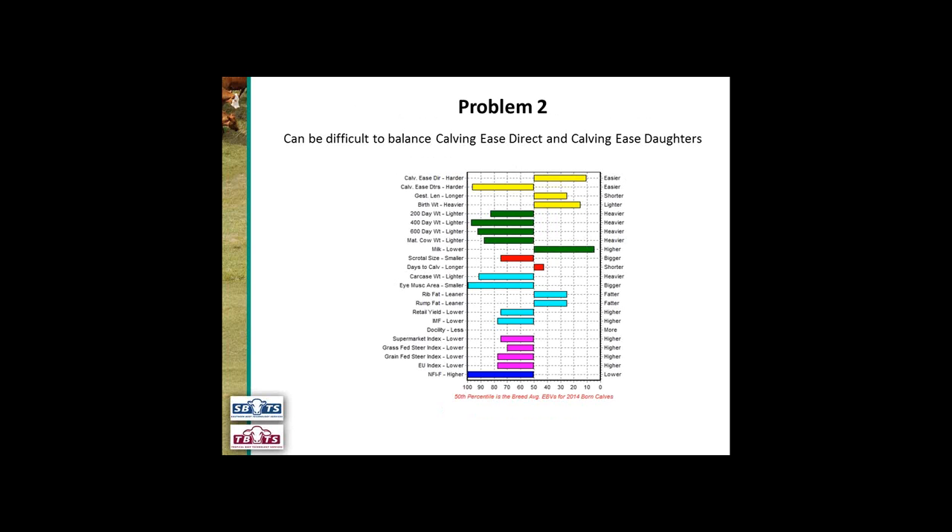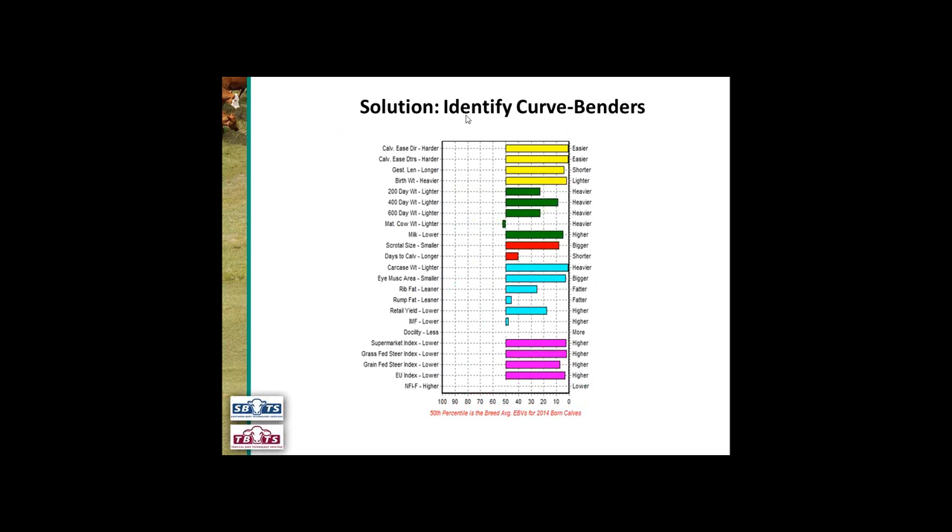The second problem is that it can be difficult to balance calving ease direct and calving ease daughters. This bull here is a classic example: he's got a calving ease direct which is easier — in the top 10% of the breed — but his calving ease daughters is in the bottom 95th percentile of the breed. What we need to do is identify a curve bender: those bulls that are above breed average for both calving ease direct and calving ease daughters, and we can see this bull here is a classic example of that.